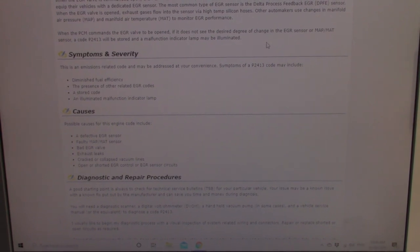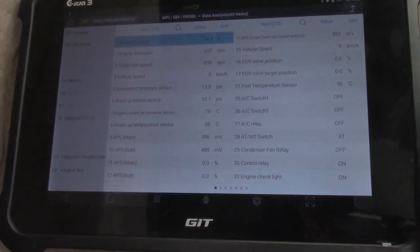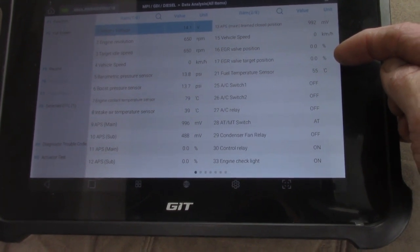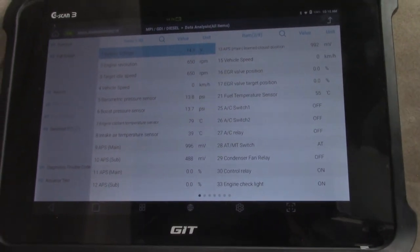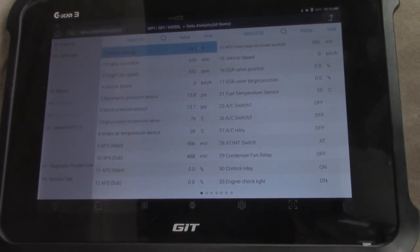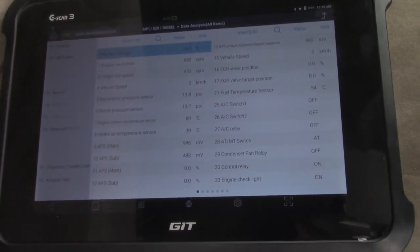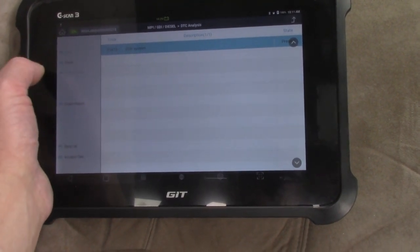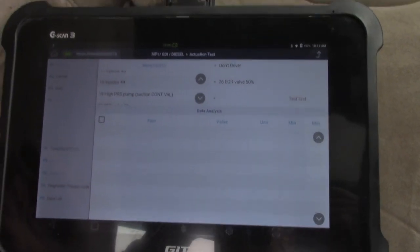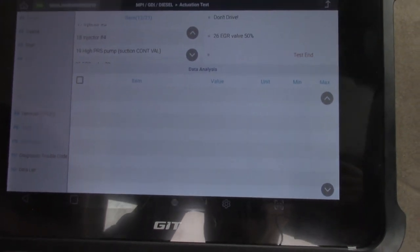I'll check it electrically and make sure it's set up okay before I make that call. I'm in live data at the moment — as you can see the EGR valve position is zero, but also the target position is zero. I've had this problem before with the Tritons: unless you actually clear the code, the EGR won't activate. So I'll have to clear that code now that I've recorded it and see if I can get the EGR to kick in. There's no freeze frame data attached so I've got nothing to lose by erasing that code. I might have to do some testing at the EGR.